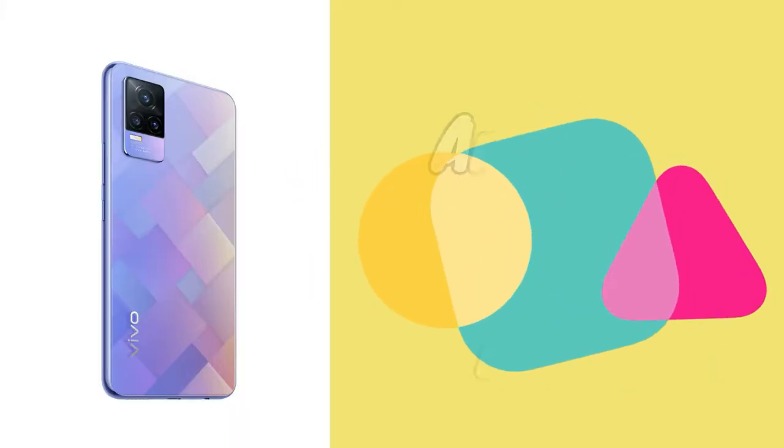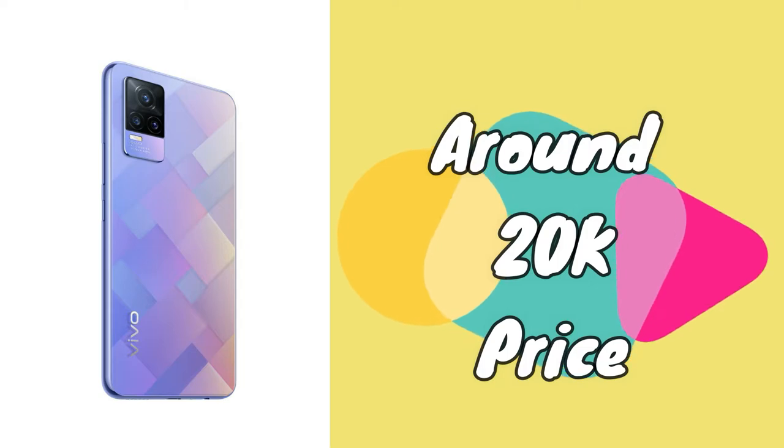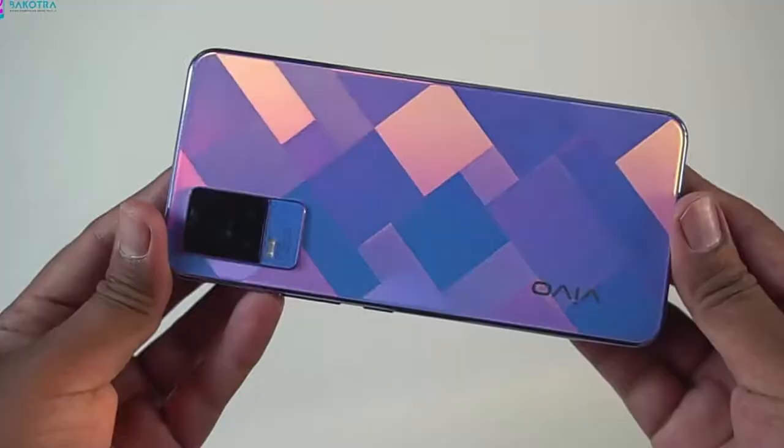This smartphone may be priced around ₹21,000 in India, and with available offers it might come down to around ₹20,000.